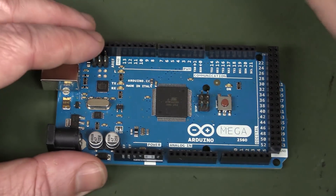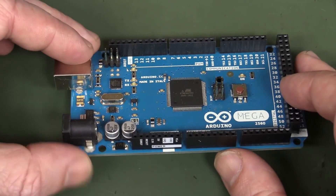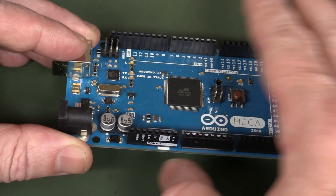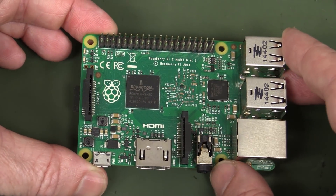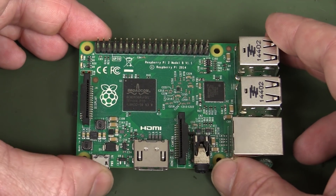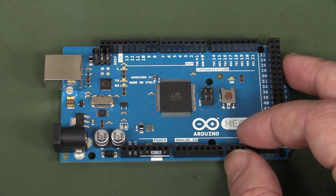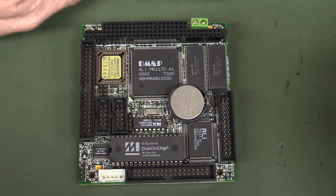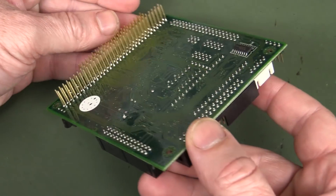Hi! If you think the Arduino, or one of its many compatible units, started the embedded computer craze with stackable boards and an industry standard form factor, well, you'd be wrong. Maybe 25 years wrong. Because here is the industry standard embedded computing platform. It's called PC-104.